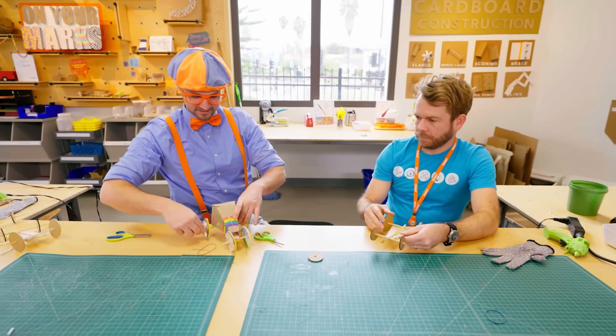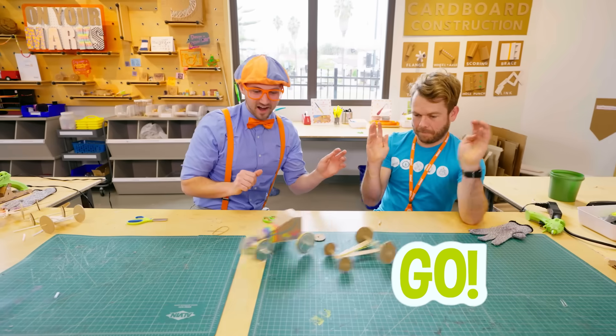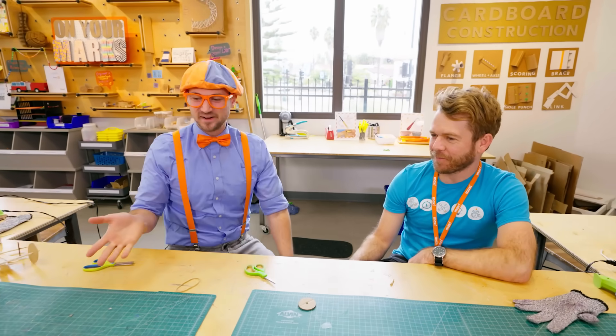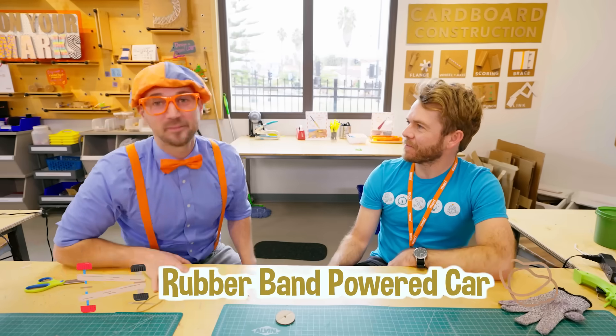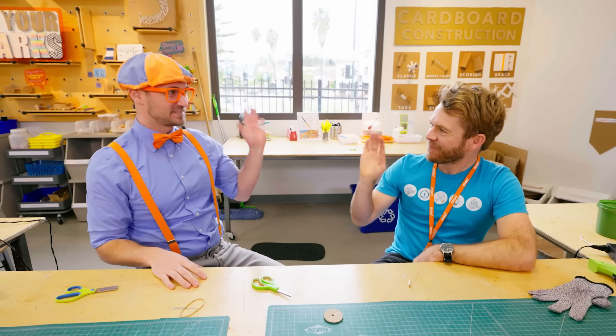I'll try this one. Three, two, one, go! You won — good job! Nice race. Well, thank you so much for teaching us how to make a rubber band powered car. Thanks for building with me. I'm going to keep exploring.